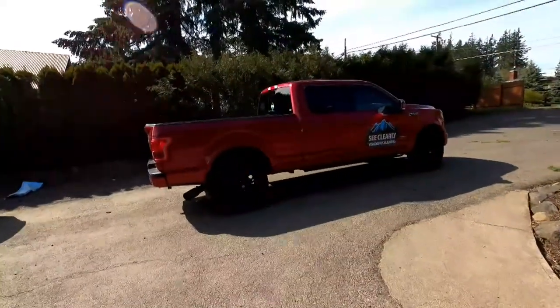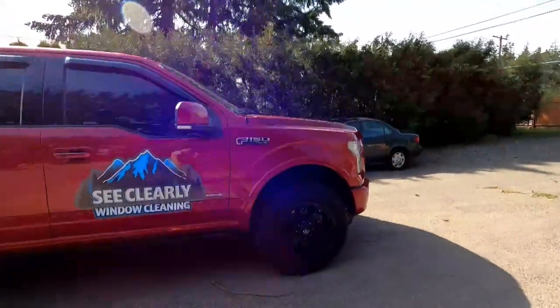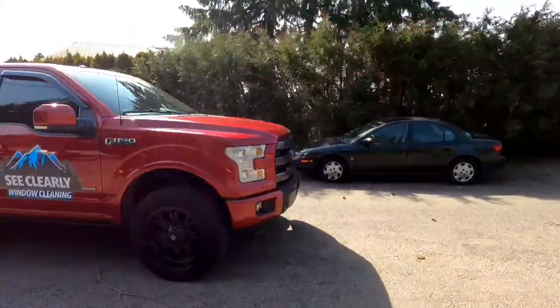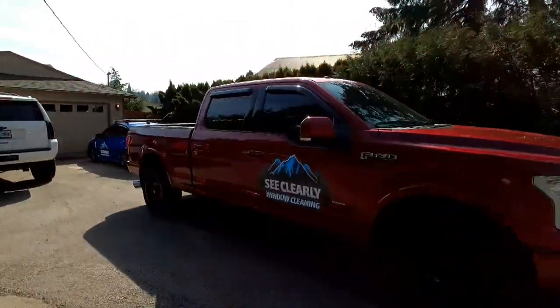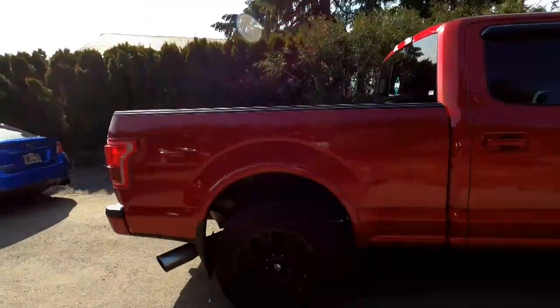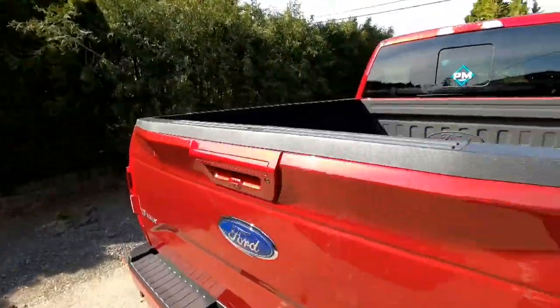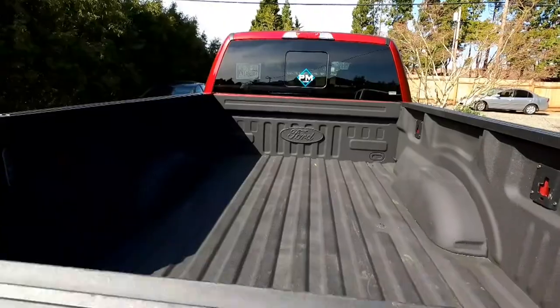Hey guys, welcome back to the channel. My name is Grayson. I hope everybody's doing well. Today is Thursday. Here is our new soft washing truck. I ended up finding a 2015 F-150 for right around thirty thousand dollars. It was cheaper than a 2008 Duramax that I found, so instead of getting a diesel I ended up going with just a gas truck.